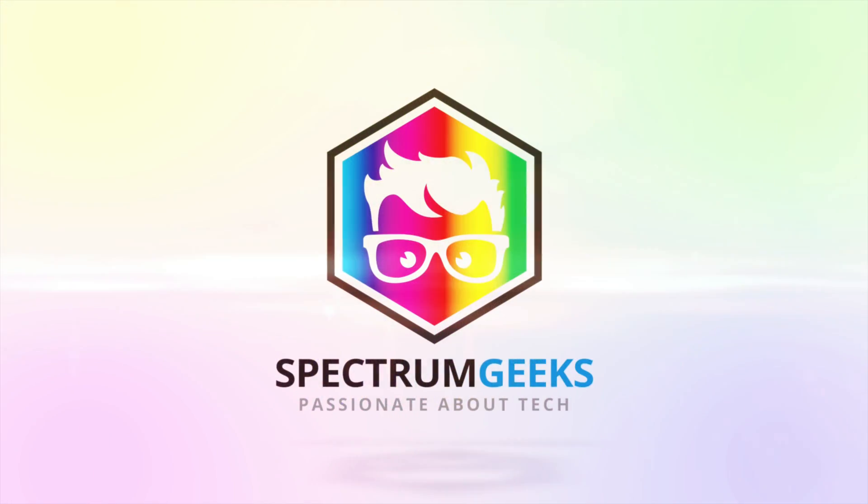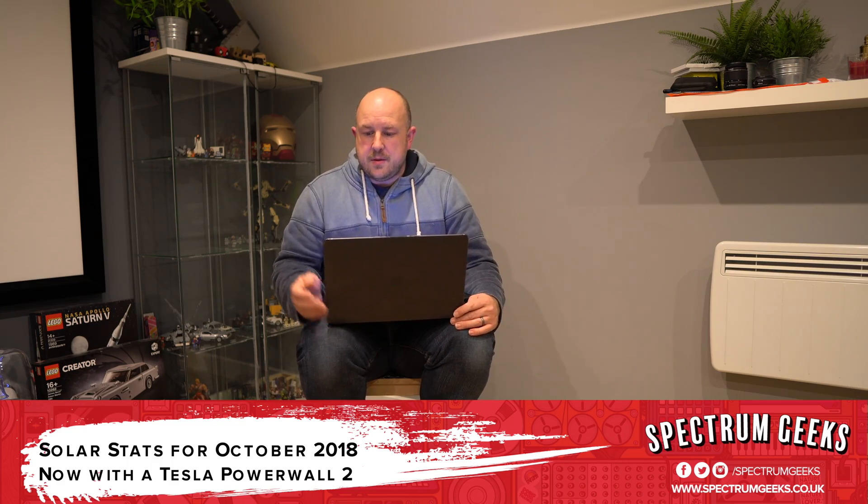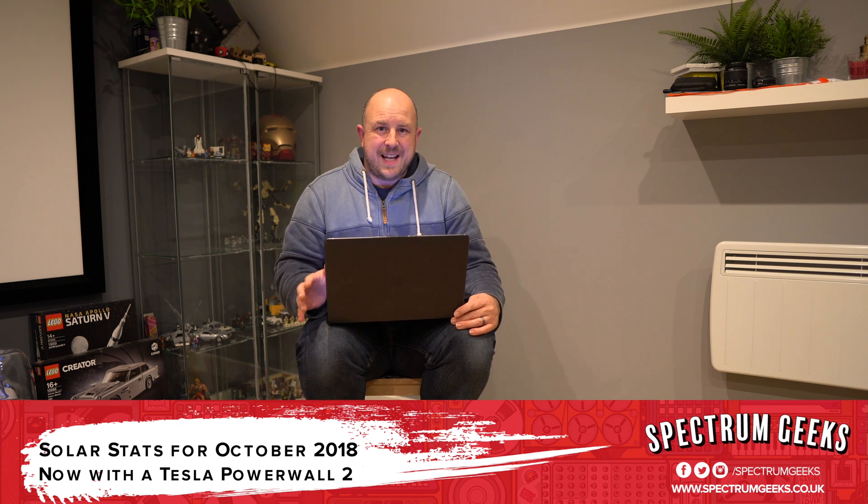It's currently the 3rd of November 2018 and we're going to talk about the October solar stats. This month was quite interesting because this is the first month with the Tesla Powerwall 2.